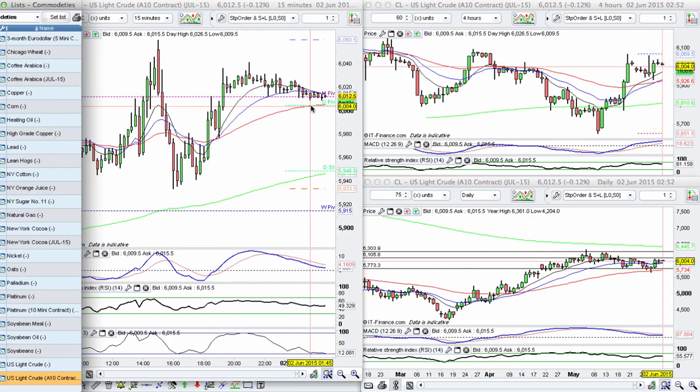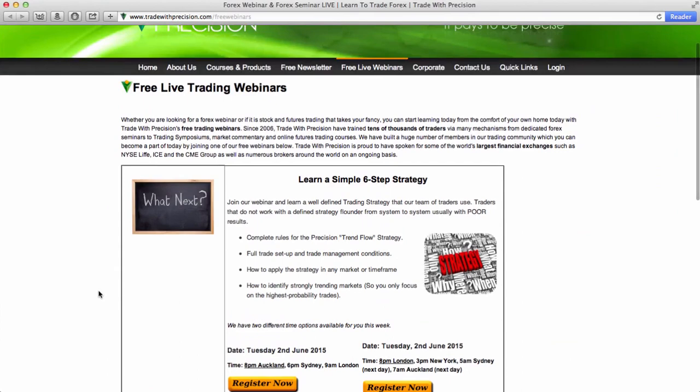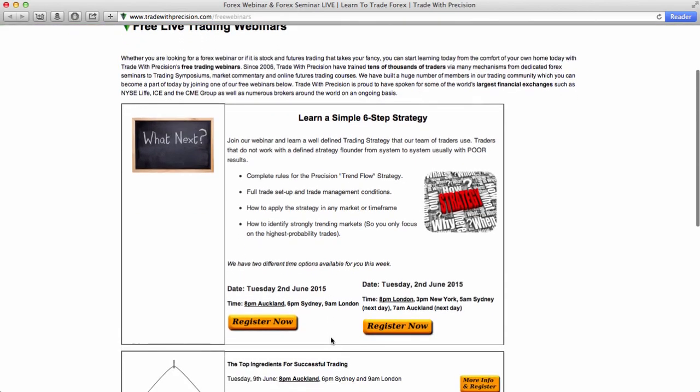If you'd like to know more about how we trade and how we utilize different time frames to our advantage, please join us on our next webinar. Our next webinar is 'Learn a Simple Six-Step Strategy,' where we'll give you the complete rules for the Precision Trend Flow strategy, look at full trade setup and trade management, and show exactly how to apply this strategy in any market and any time frame. We'll also look at how to identify strong trends so you can focus only on the highest probability trades. The webinar runs in two time zones so you can find the most convenient one.